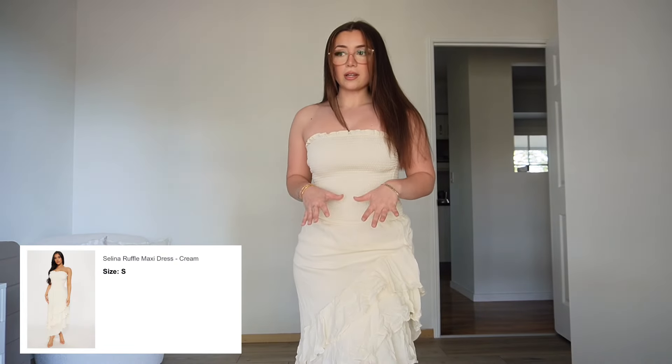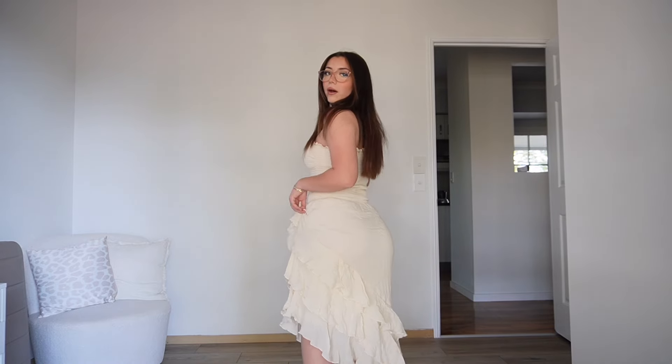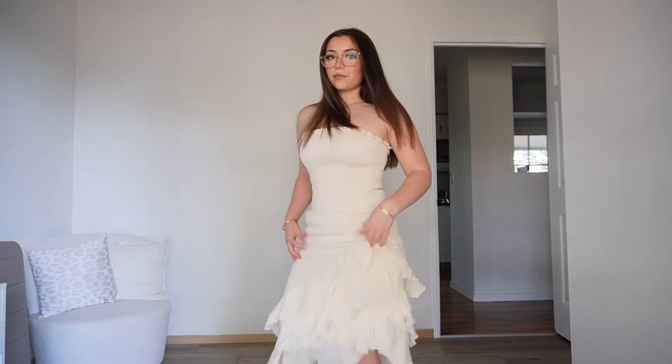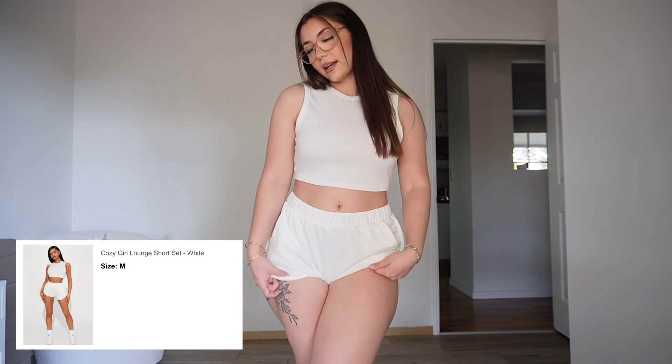Next is this really cute dress. I actually love this so much — it is super pretty and flowy and comfortable. I cannot wait to wear this in the summer. I probably could now but it is a bit cold.